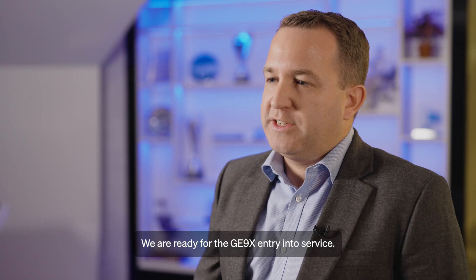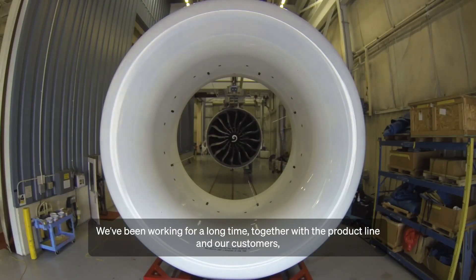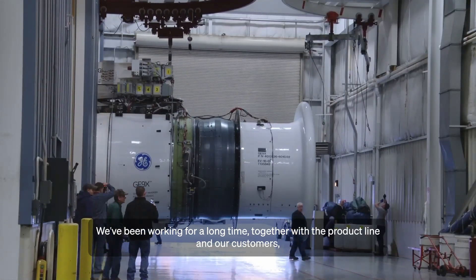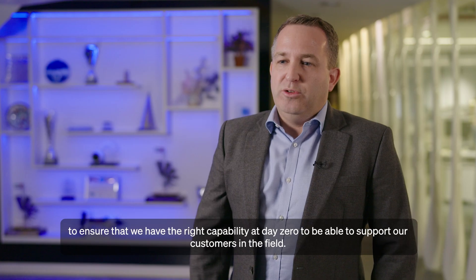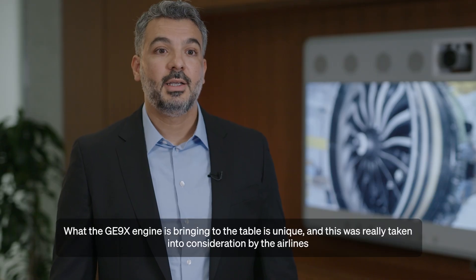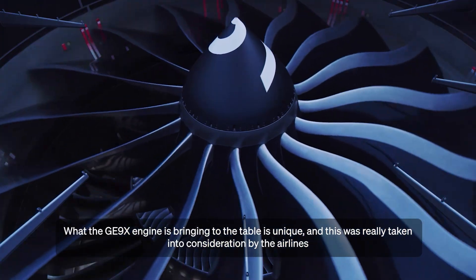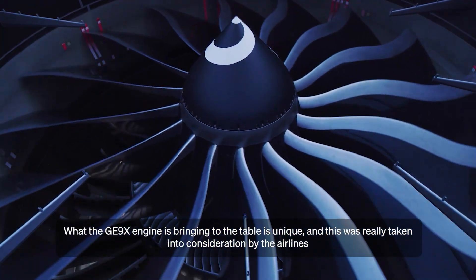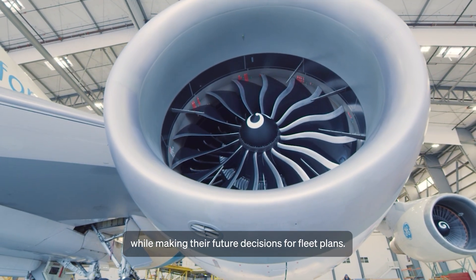We are ready for the GE9X entry into service. We've been working for a long time together with the product line and our customers to ensure that we have the right capability at day zero to support our customers in the field. What the GE9X engine is bringing to the table is unique, and this was really taken into consideration by the airlines while making their future decisions for fleet plans.